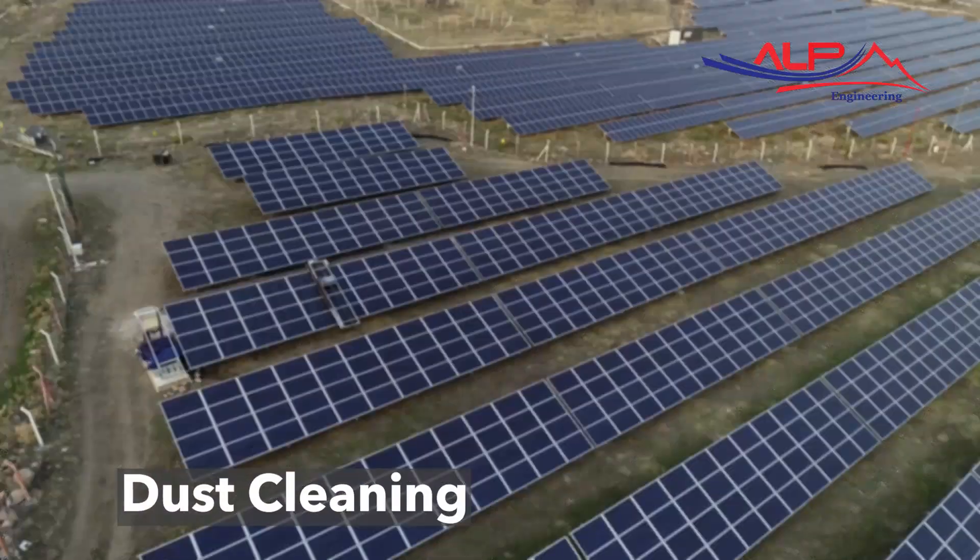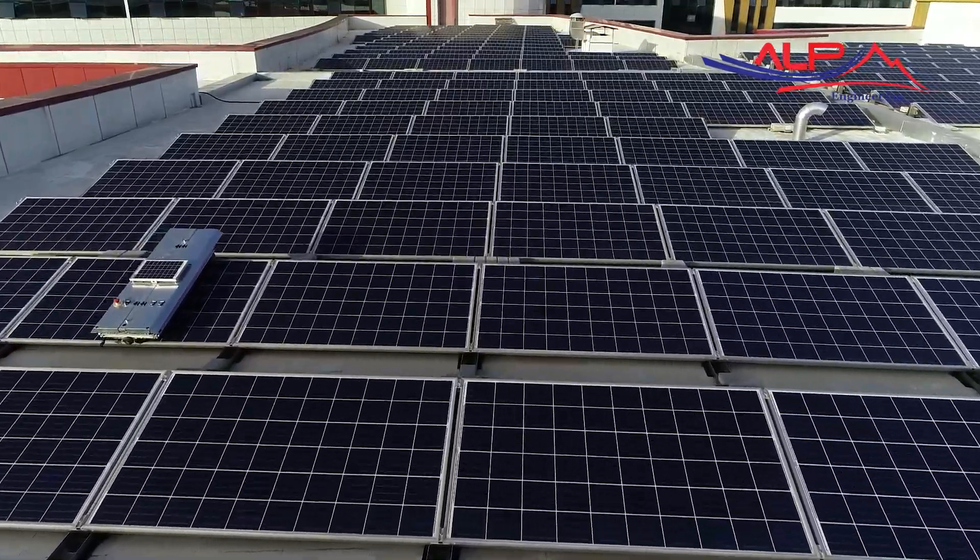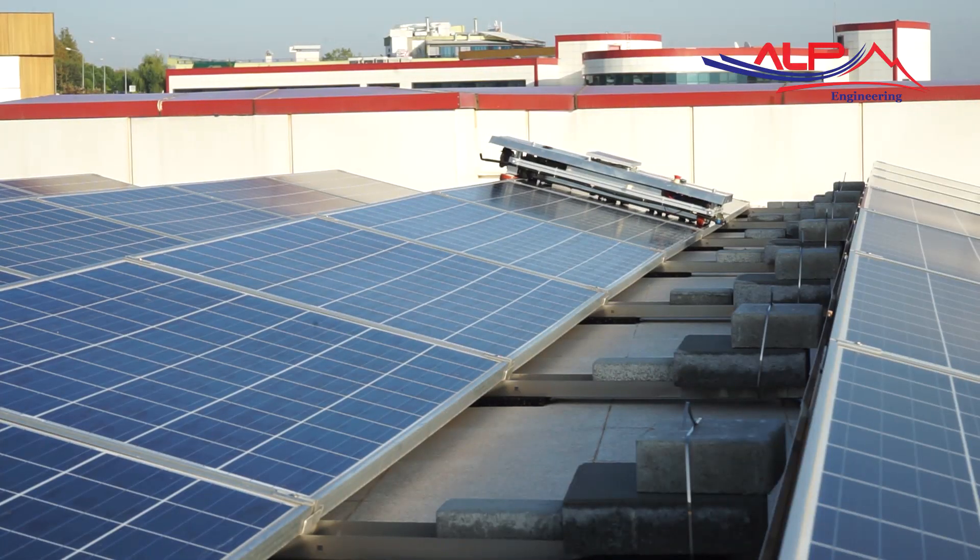By taking advantage of the air spray feature in the developed system, the dust on the panel surfaces is easily removed.